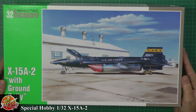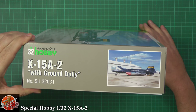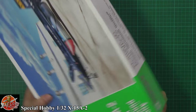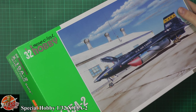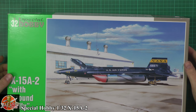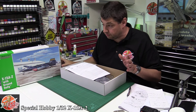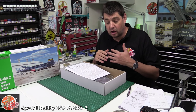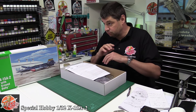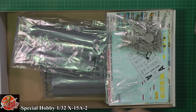So, lovely box art as we can see. The kit number is SH32031. I bought this one at Telford and it cost around 62 euros. With the box lid off, Special Hobby — we've done some of their kits before. You've got to remember they are almost a short-run or limited-run kit, so don't expect Tamiya or Hasegawa quality, but what you do get is a massive bag of goodies.